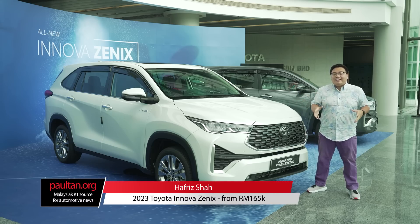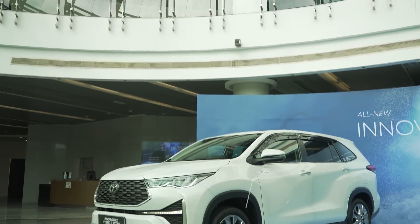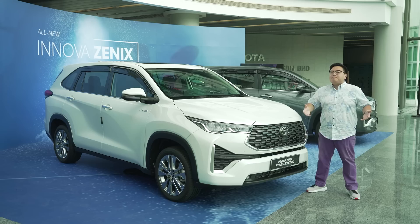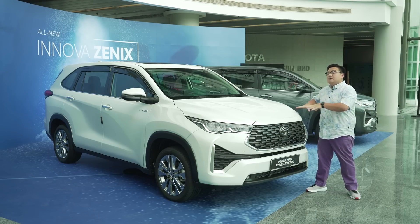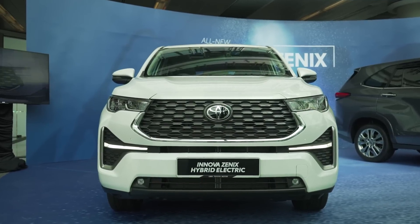This is one of the most hotly anticipated brand new launches in Malaysia, the all-new Toyota Innova Zenix. This is a large SUV slash MPV crossover and you can have this with either seven seats or eight seats and a choice between a petrol or a hybrid powertrain. So let's see what this new Zenix is all about.